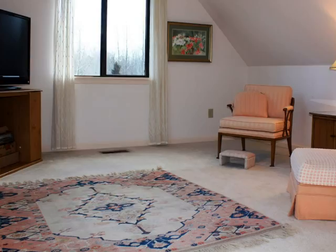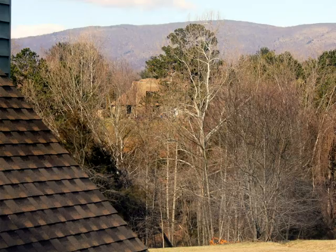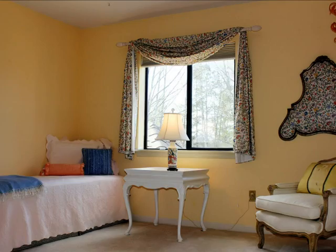Upstairs we have a bonus room that makes for a nice, more informal living room area. This room features a skylight that boasts this beautiful view of the Blue Ridge. This is a great spot to watch the sunset.